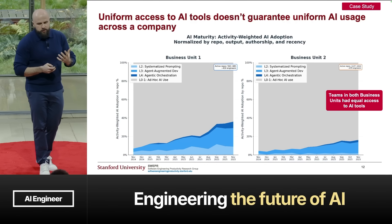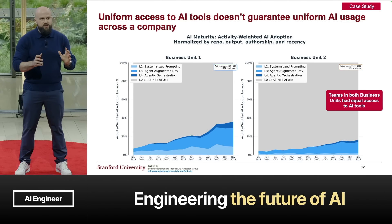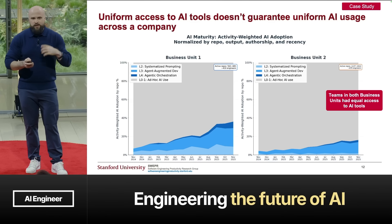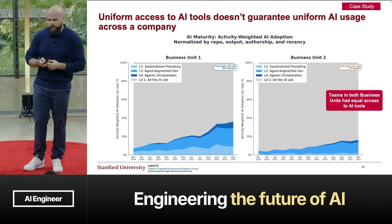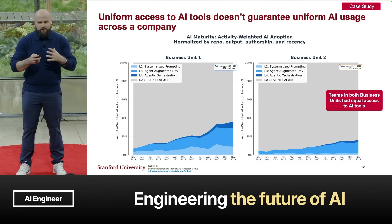We applied this benchmark to a company in our research dataset. This company had two business units with equal access to AI tools — same licenses, same spend, same tools, same everything. But adoption and usage rates were very different. The first business unit was using AI for almost 40% of their work, whereas the second struggled behind. The takeaway: equal access doesn't guarantee AI will be used the same way across a company. As a leader, you want to understand not just whether, but how your engineers are using AI.